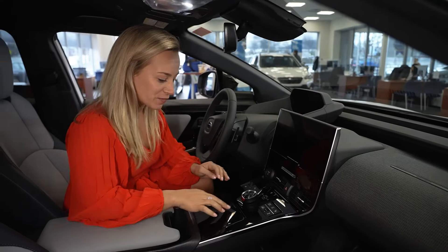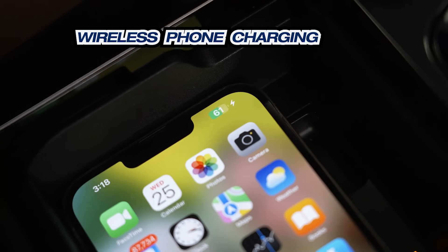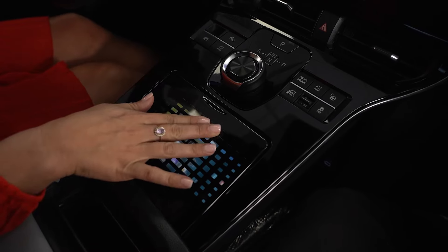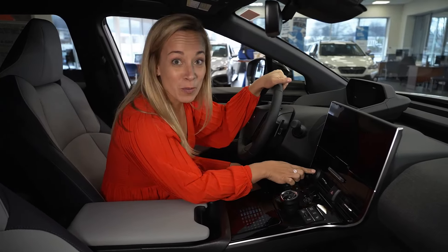I think one of the coolest features of this vehicle — check this out — wireless phone charging. Your phone fits right in here. You can close it up so you're not distracted by the phone while you're driving. Not only that, it's wireless CarPlay, too.